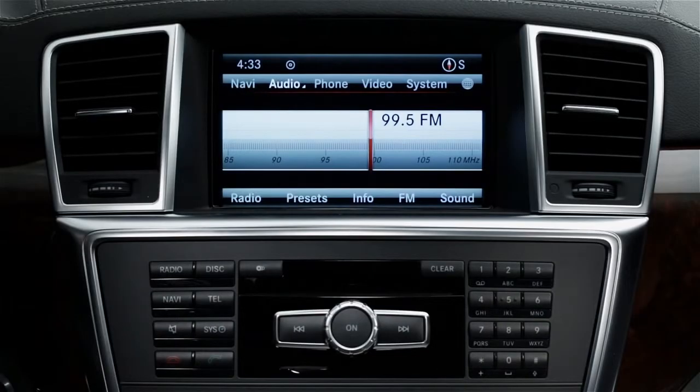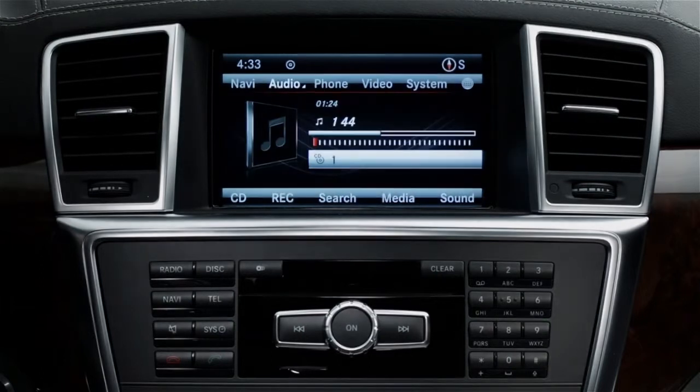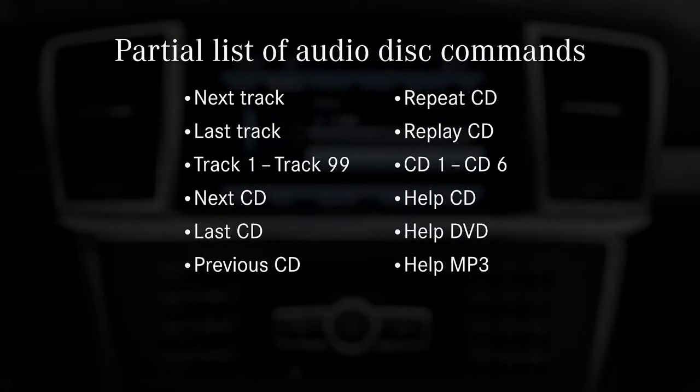To operate the CD and audio DVD player or changer, say "CD" or "audio DVD." Here are some CD commands: next track, last track, track 1 to track 99, next CD, last CD, previous CD, repeat CD, replay CD, CD 1 to CD 6. Say "help CD," "help DVD," or "help MP3" for more guidance.